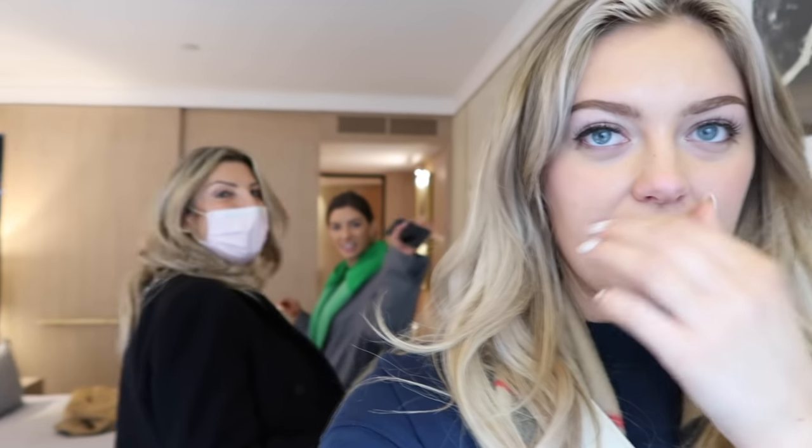Hi guys, welcome to the Barcelona vlogs! I was going to start this vlog in the airport, but I thought, why don't we start it when we actually get here - and that is what we're doing. We've literally just checked into our hotel. I'm going to do a little room tour and show you guys the room before we kind of wreck it. Also, if you're not already subscribed, hit subscribe and check me out on Instagram - I'll leave all my links below.